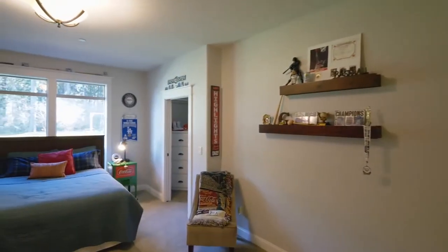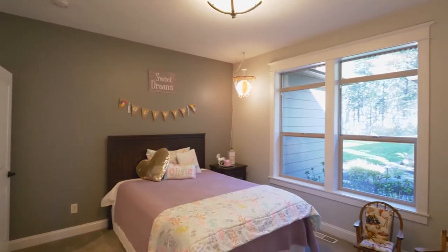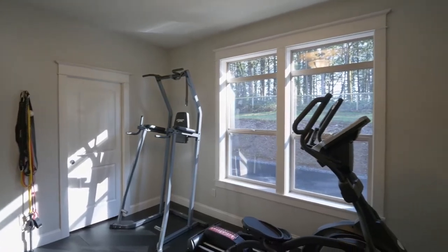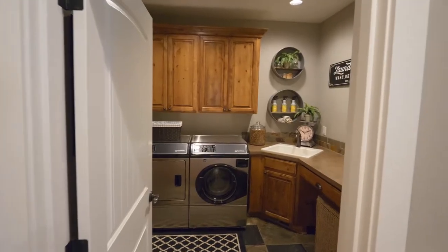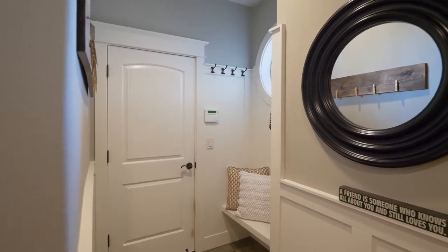The four spacious bedrooms feature newer high-end carpet and walk-in closets with built-in shelving. This bedroom currently serves as a home gym with floor-to-ceiling mirrors. You'll find another well-appointed full bath, a spacious laundry room, a powder room, and a built-in bench seat just off the garage.